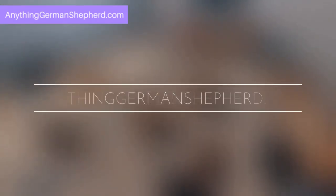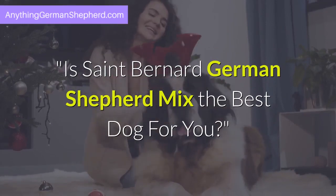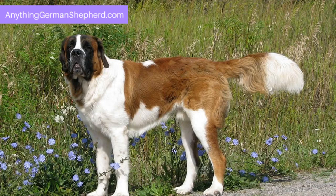Welcome to AnythingGermanShepherd.com. Today we will talk about: is the St. Bernard German Shepherd Mix the best dog for you? Do you want a sweet, laid-back companion dog who is large enough to ward off evil intent without having to attack? What is a guard dog versus a rescue canine?